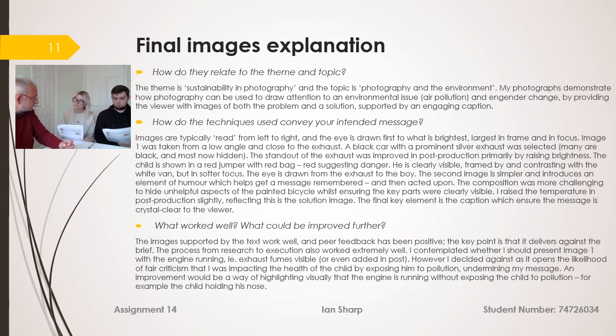What worked well: the two compositions themselves work well and the before-and-after messaging comes across really quite well. What I'm still left with is that I didn't want to run the car engine — obviously I don't want to put pollution in his face — but I didn't really find a way of showing the engine was running. It could have been an image of a car close to him, or in hindsight, maybe having him hold his nose might have worked, but his face is quite small and putting his hand there would have obscured it.